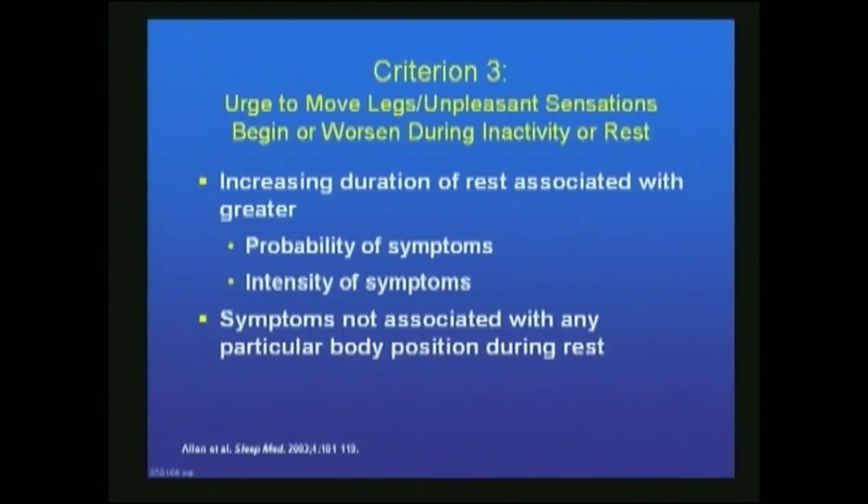Criteria three: the urge to move the legs and unpleasant sensations begin or worsen during inactivity or rest. Increasing duration of rest is oftentimes associated with greater probability of getting the symptoms and greater intensity. Symptoms are not associated with any particular body position during rest.